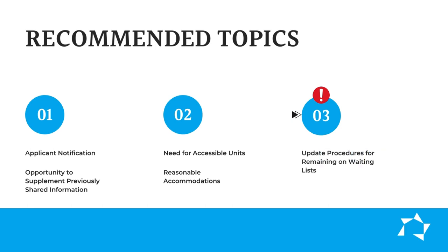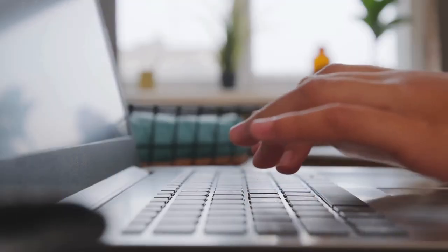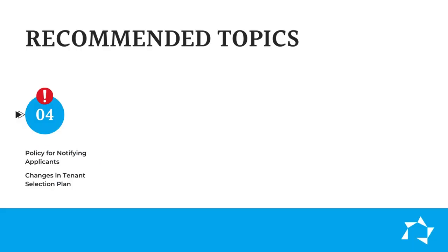Three, highly recommended by HUD: updating the waiting list and procedures for staying on the waiting list. Another highly recommended topic — four: the policy for notifying applicants and potential applicants of changes in the TSP.